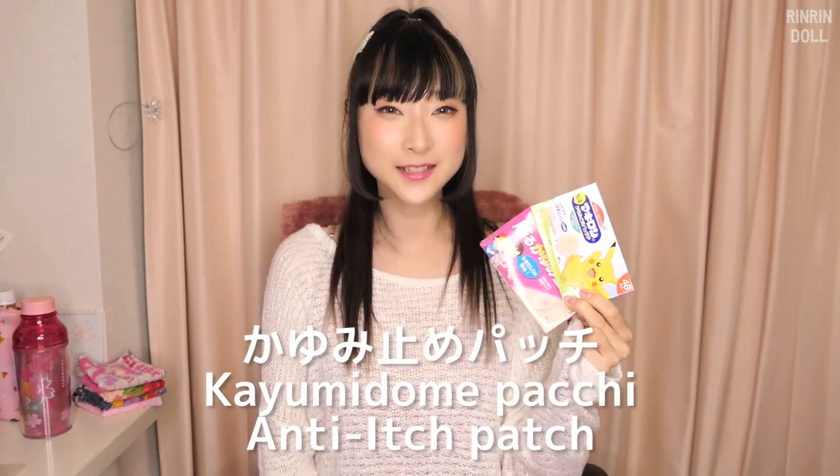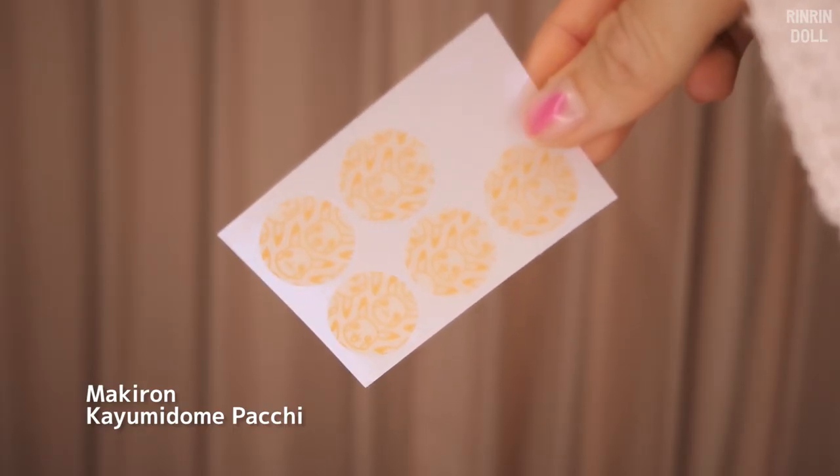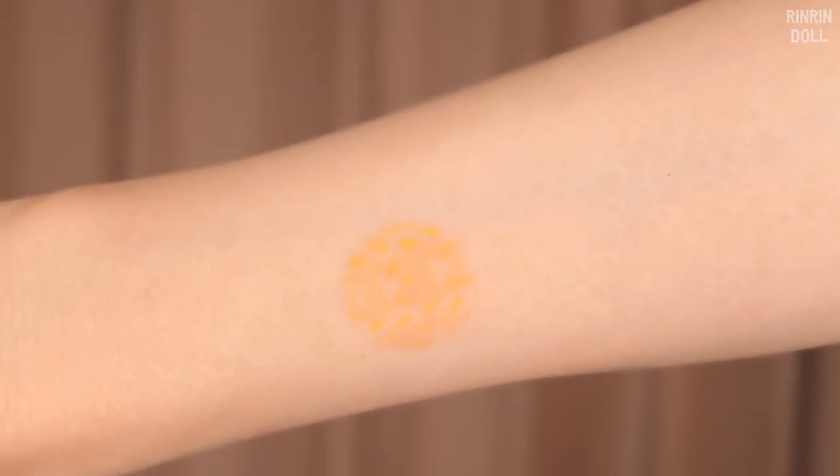Following up on the bug spray — if you do get bitten, you can use anti-itching creams. But for me, I like these anti-itching patches. One of them in particular has Pikachu all over it. I actually got bitten a couple days ago already, and it just looks like this on the skin — not that noticeable, but it's Pikachu and you can smile even though it sucks that you got bitten. What I like about it is it not only calms the itching down, but it prevents you from scratching and breaking the skin and getting it infected. So it's really good for children especially.